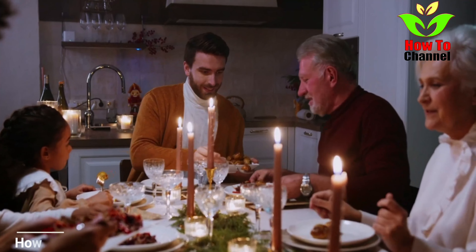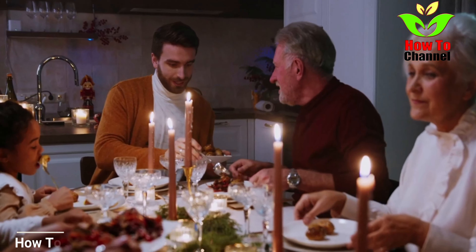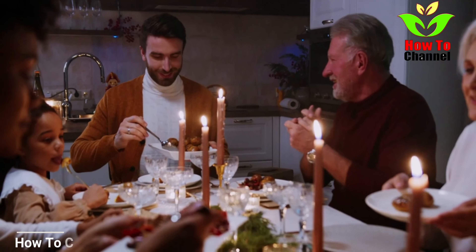Studies have shown that breakfast is linked to improved memory, and a lower risk of heart disease, obesity, and high cholesterol.